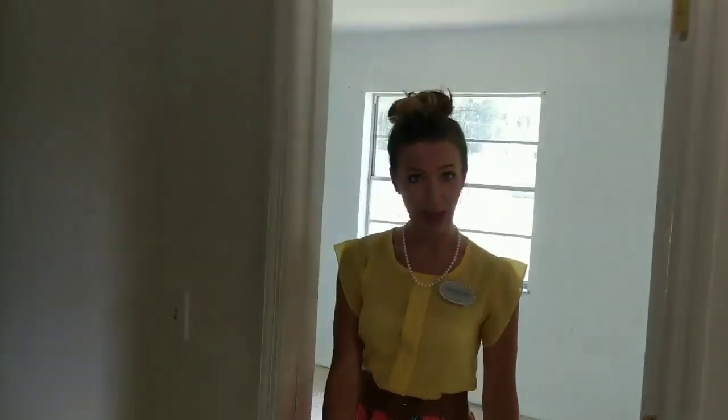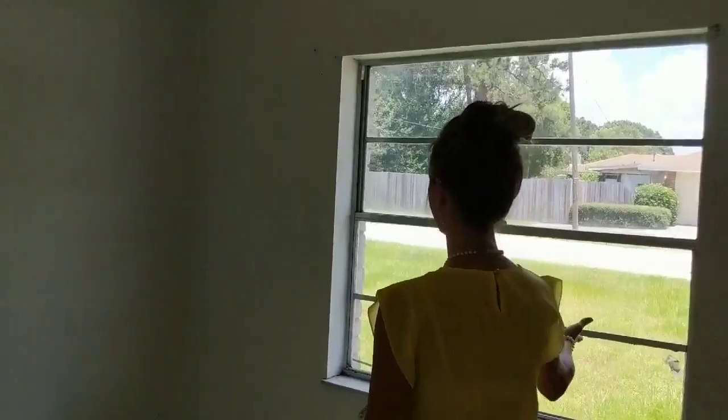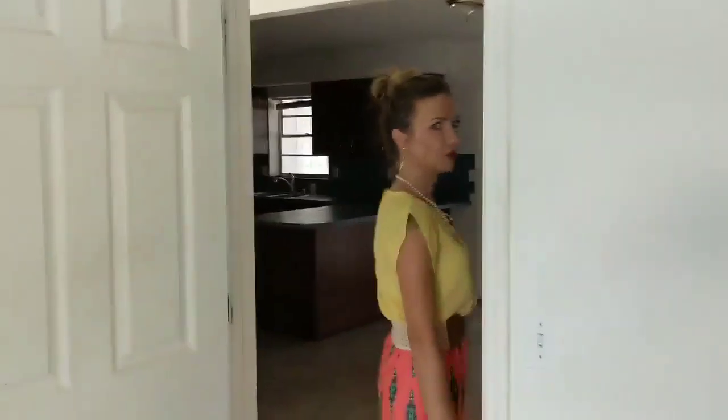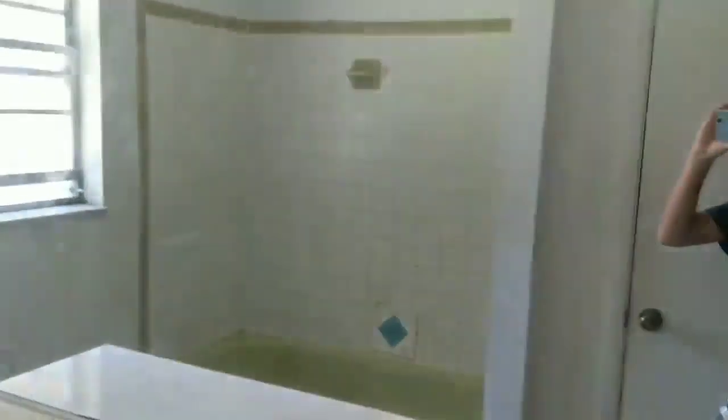So it is a three-bedroom, two-bath. Here is bedroom number one. Here is bathroom number one — it is also going to need a complete gut: counters, cabinets, window, tub. Possibly turn it into a shower instead.